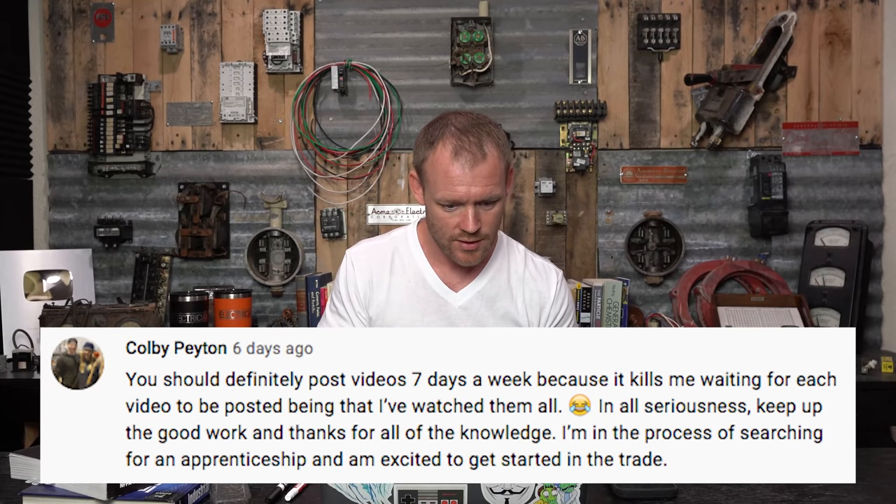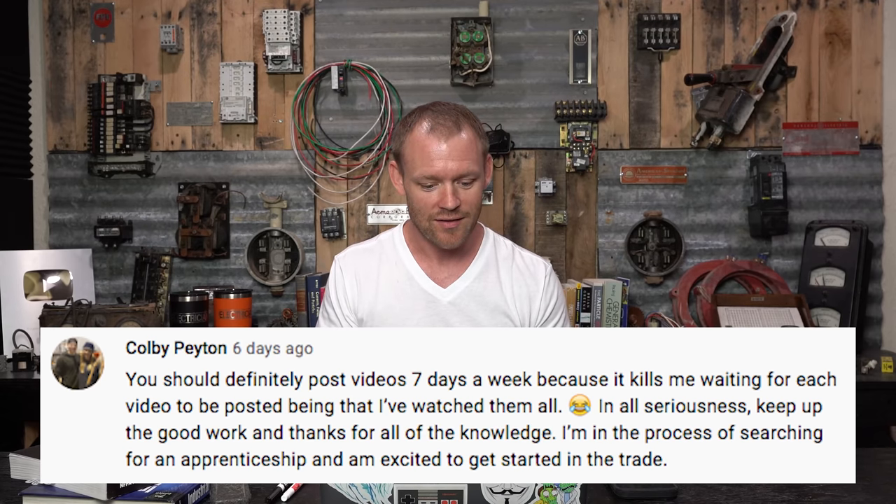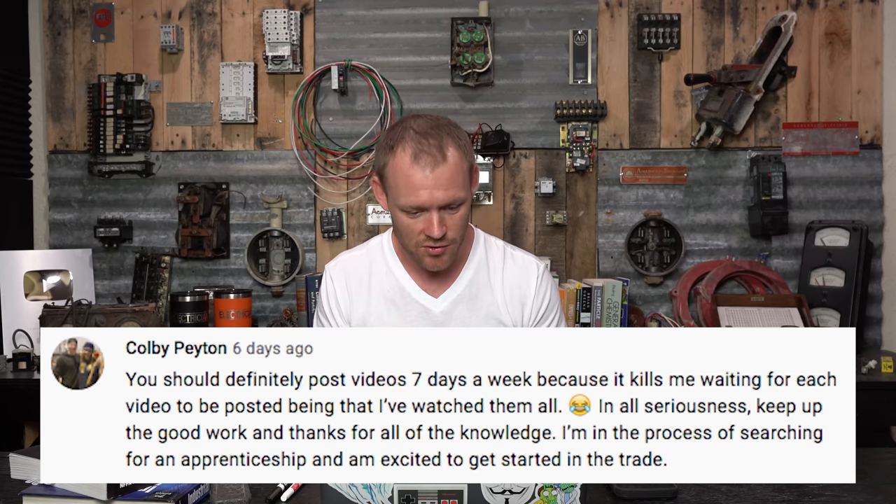Colby Payton says: you should post videos seven days a week because it kills me waiting — I've watched them all. Keep up the good work, I'm searching for an apprenticeship. Good luck with that! No way in hell I can do seven videos a week — I can barely do three. The Wednesday ones are just chopped-down versions of existing videos. Once I have to start producing two new full videos every week plus the lives and pre-recorded Q&As on Fridays, it's just too much.